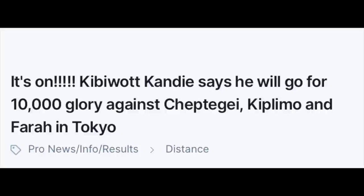The half marathon world record holder, Kandy, has announced that he will be going for the 10,000 metre gold in Tokyo, competing against the likes of Joshua Cheptegei, Rhonex Kipruto, Yomif Kejelcha, and Mo Farah. It's going to be an even more stacked field than it originally was and it's looking increasingly tough for Mo Farah to defend his title, as there are countless world record holders in this field. Probably the best 10,000 metre field in history.